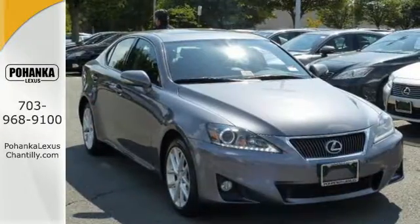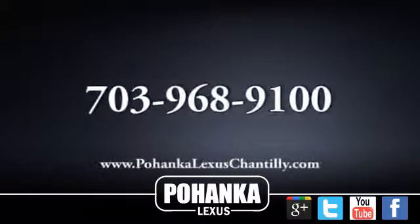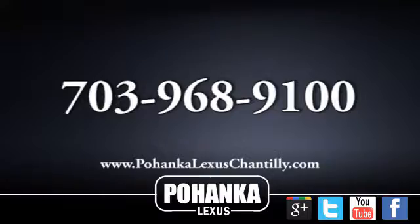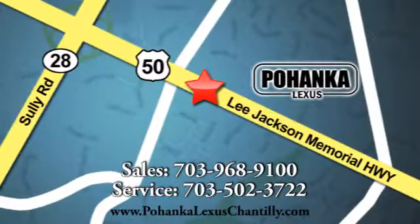Make this sporty Lexus yours today. Come in for a test drive. Call us now for more information on this vehicle or visit today. We're conveniently located at 13909 Lee Jackson Memorial Highway in Chantilly.